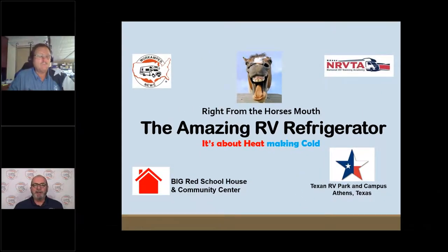Hello, everyone. Welcome to another version of Right from the Horse's Mouth. I'm Steve Anderson with WorkCamper News, and joining me today is Terry Cooper, the Texas RV professor, better known as Cooper. Welcome, Cooper.